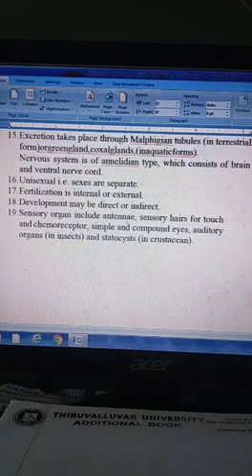Sensory organs include antennae, sensory hairs for touch, simple and compound eyes, auditory organs and statocysts. Statocysts are balance sensory organs.